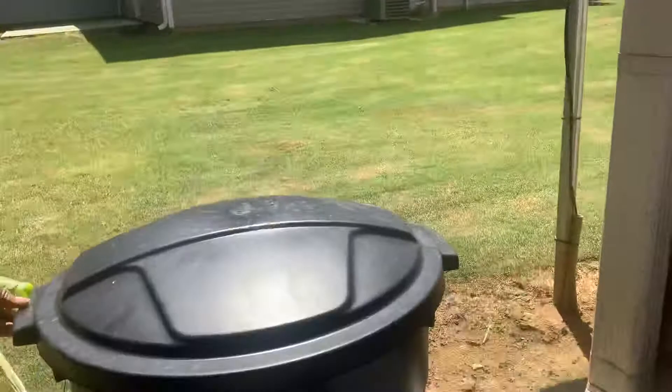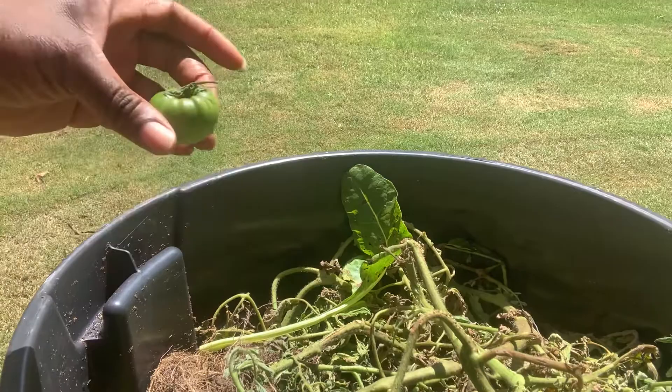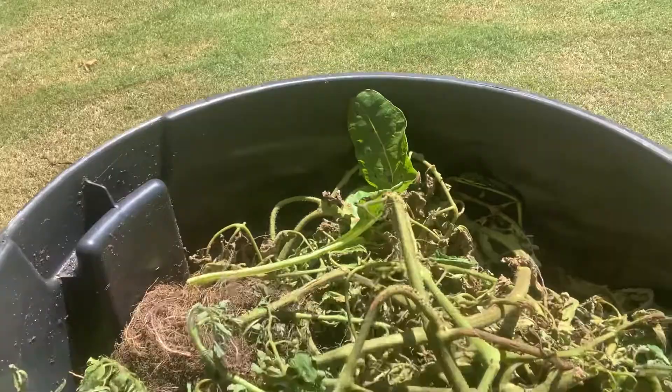This is our compost bin. This is a tomato that fell off — it's still too small, it's going to taste not good. Let me try and let you see down in there so you can see any worms. Nope, they've gone down. We'll cover that up and then let me let you see the worm bin.